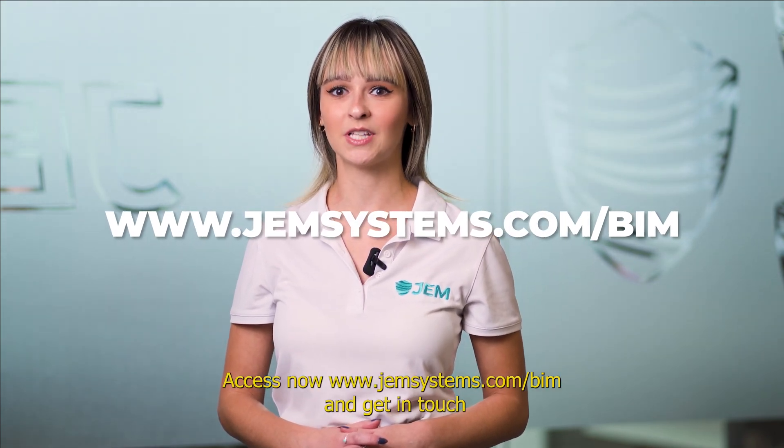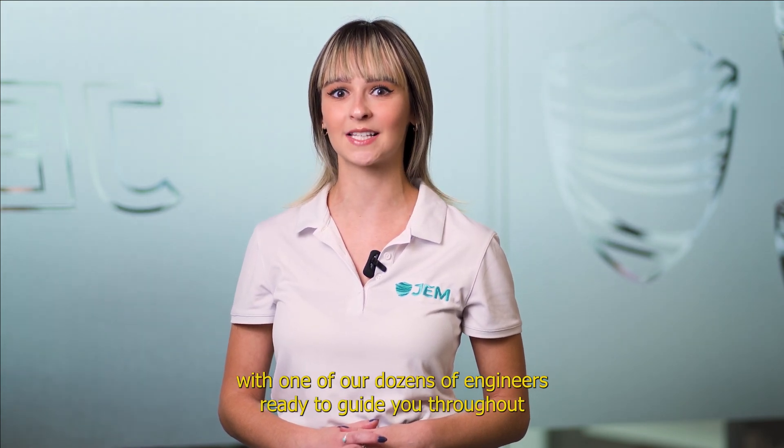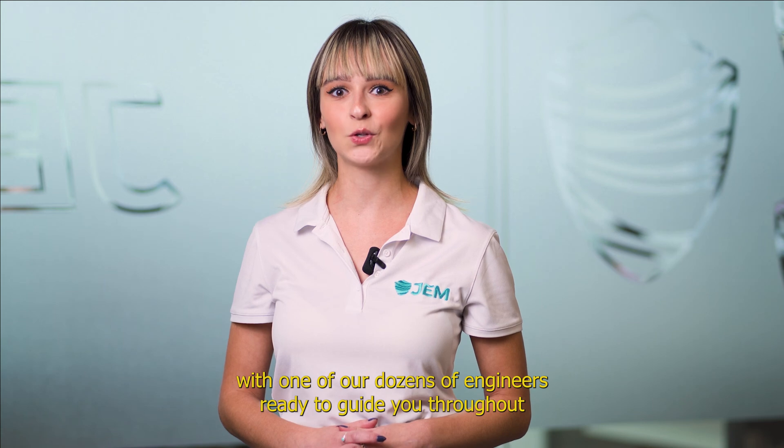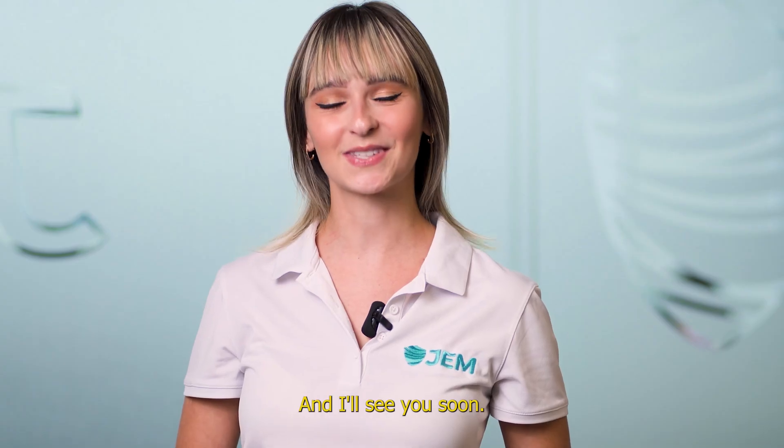Access now www.gemsystems.com/BIM and get in touch with one of our dozens of engineers, ready to guide you throughout the steps of implementing BIM Modeling to your projects. And I'll see you soon.